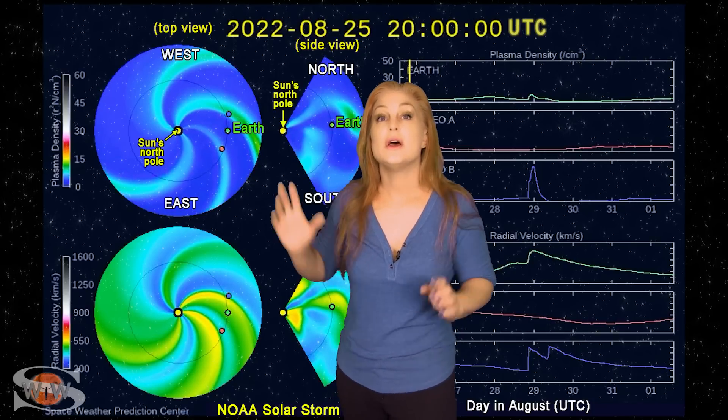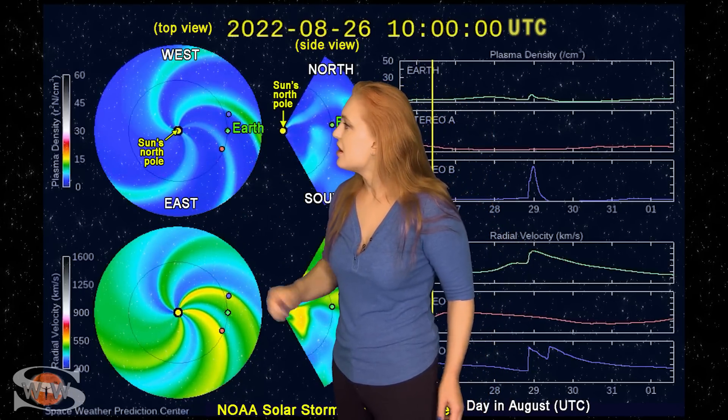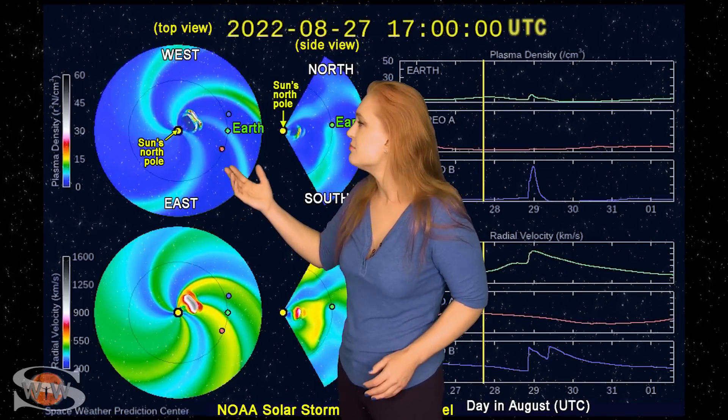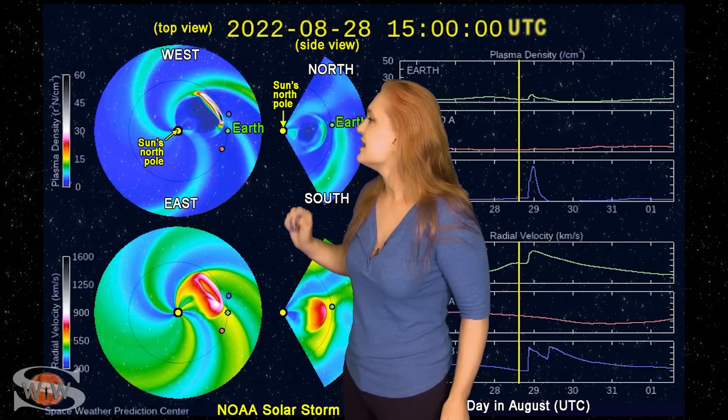Switching to our solar storm prediction model, Enlil — NOAA's version — the top panel shows density, the bottom panel velocity, looking down at the sun from the north pole with Earth to the right. The model shows only partly Earth-directed solar storms. The first is a slow solar storm launched on the 25th with an Earthward component, rapidly overtaken by the storm launched on the 27th. As those two smash into one another, impact looks to be late on the 28th into the 29th. It's going to intensify the impact a bit, so aurora photographers at high latitudes will definitely get a show, and chances are better even down at mid-latitudes.